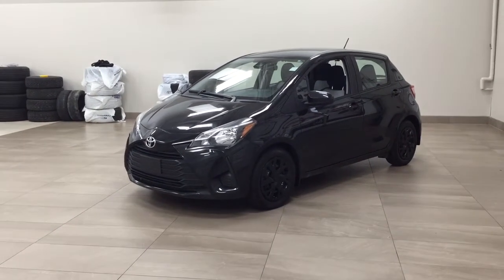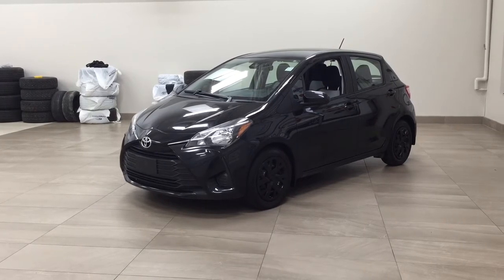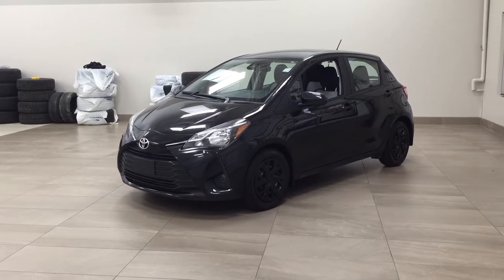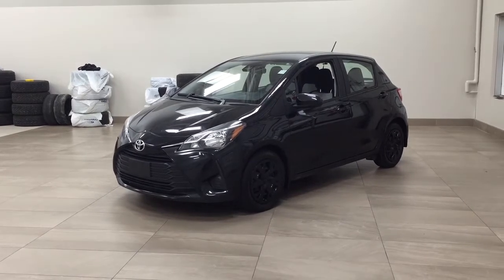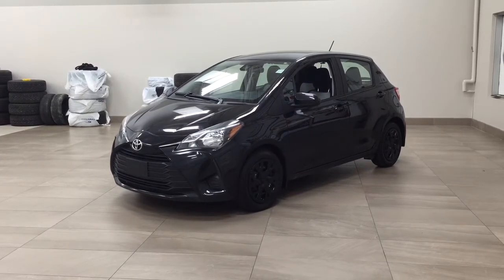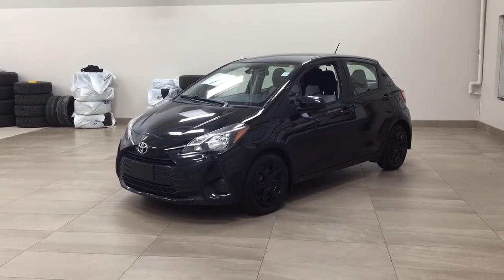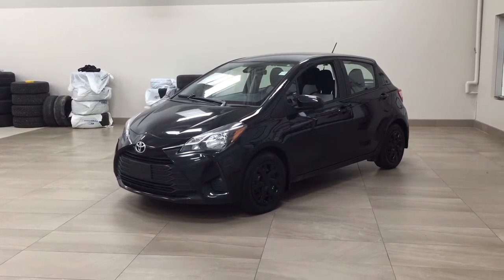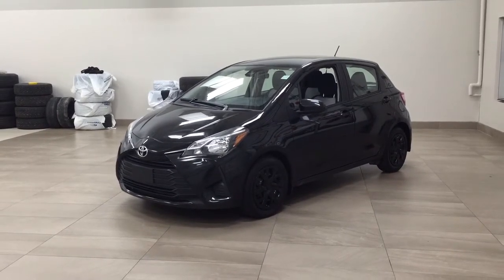Hello folks, welcome to Sherwood Park Toyota located at 31 Automall Road in Sherwood Park, Alberta, Canada. Today I'm going to be showing you this 2019 Toyota Yaris LE and the most notable features on this LE are its heated front seats, backup camera, and Bluetooth connectivity. I'm going to go through a couple more features on the inside and outside of the vehicle to get you better familiar with this 2019 Toyota Yaris LE. Let's get started.